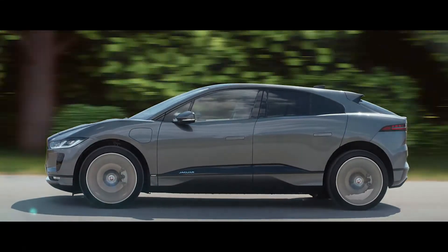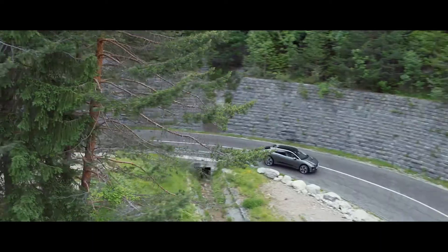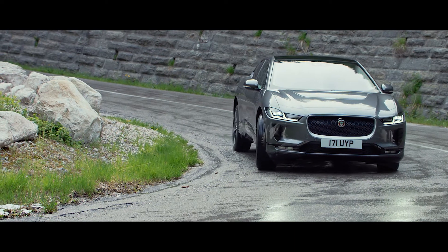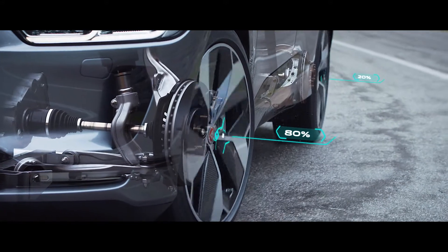The all-aluminium architecture of the car makes it strong and rigid. The new I-PACE has all-wheel drive as standard, to ensure controlled handling in all conditions.